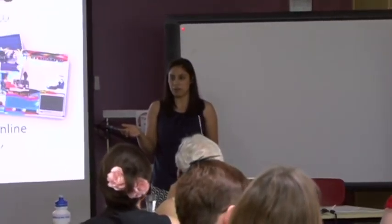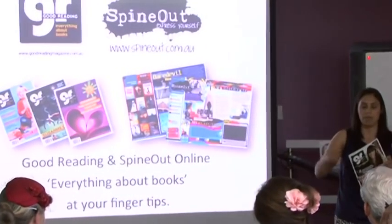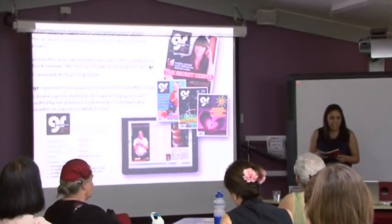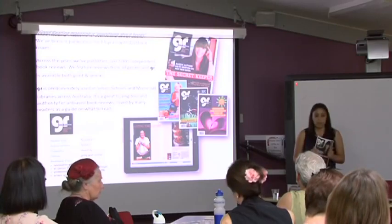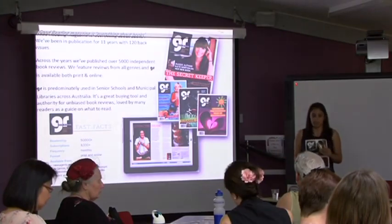Hello everyone, my name's Bonnie Ma. I'm from Good Reading Magazine as well as Spine Out Magazine. I just wanted to talk a little bit about Good Reading Magazine before we jump into Spine Out. Good Reading Magazine is a print as well as an online magazine. We've been publishing for the last 11 years, have 120 back issues, and have published over 5,000 independent reviews. It's all about books and independent reviews.